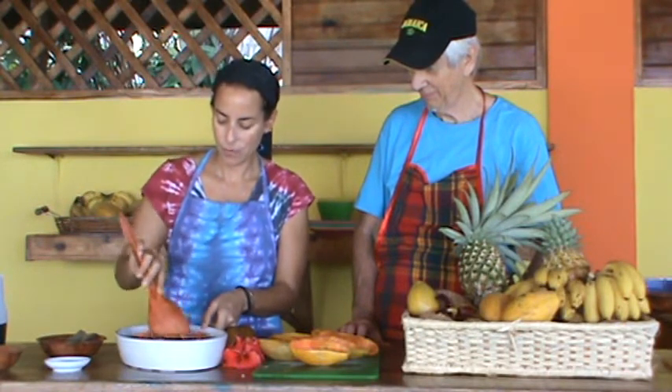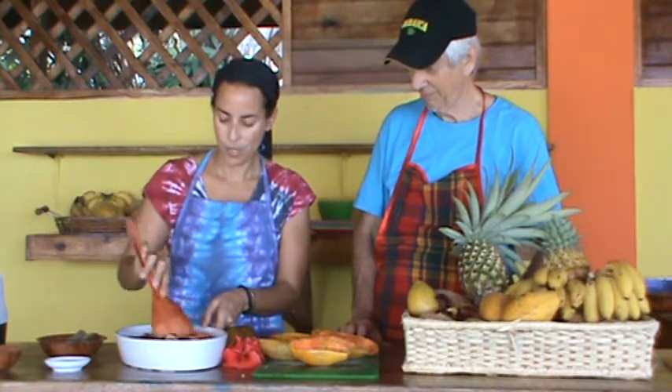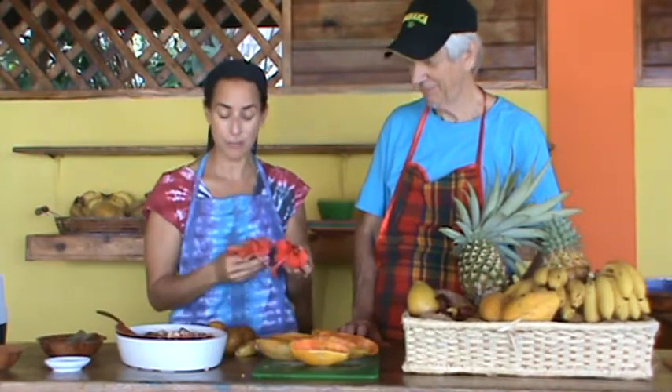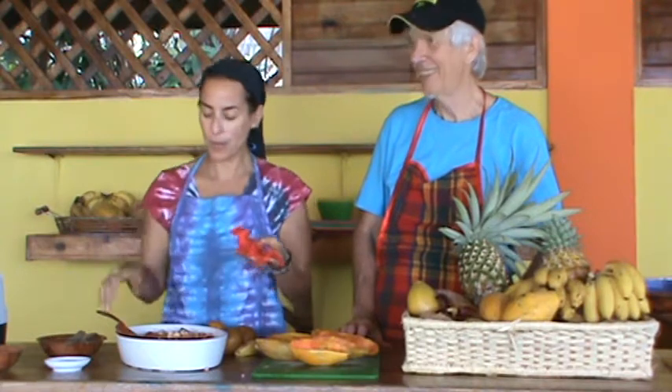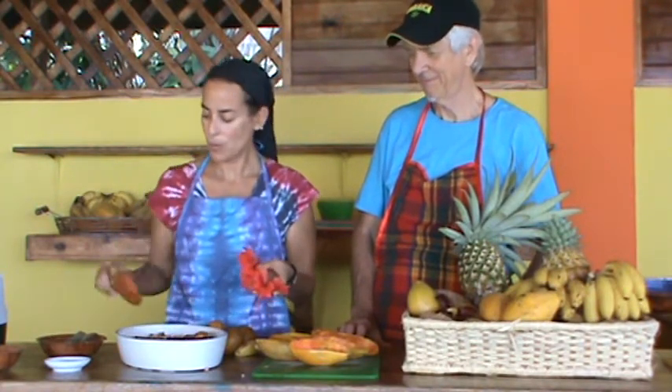And mix it up here. I'm going to let that sit for an hour or so and it's going to soak everything up. We're going to be superfooding all the way. Hibiscus — local. I picked them from right up there. We'll add some antioxidants and some beauty.